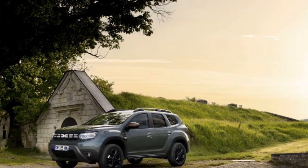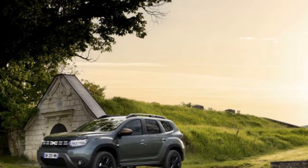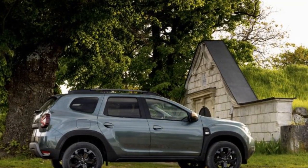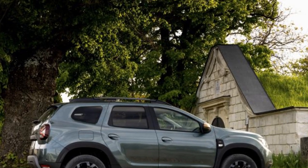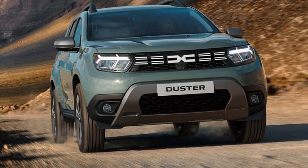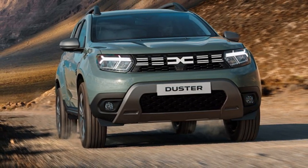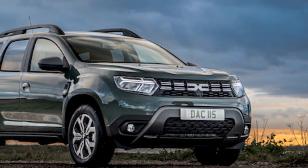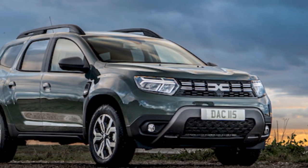Despite sitting decently high off the ground, the Duster doesn't wallow or roll too much. An Alpine A110 it is not, but it keeps occupants upright and happy on a cruise. If you decide to be a child and see how quickly you can go around corners, it'll make lots of noise while going not very quickly — thankfully, you don't get the impression that it'll fall over.